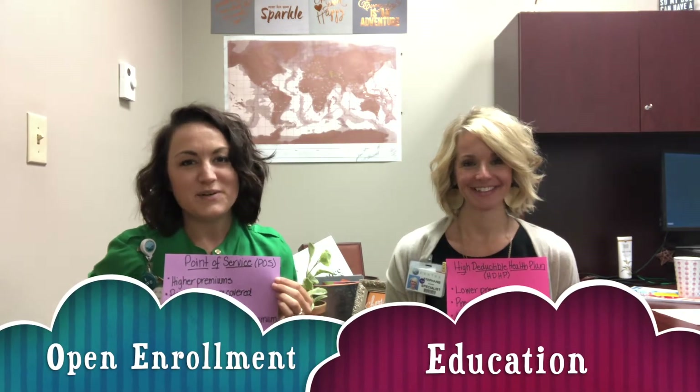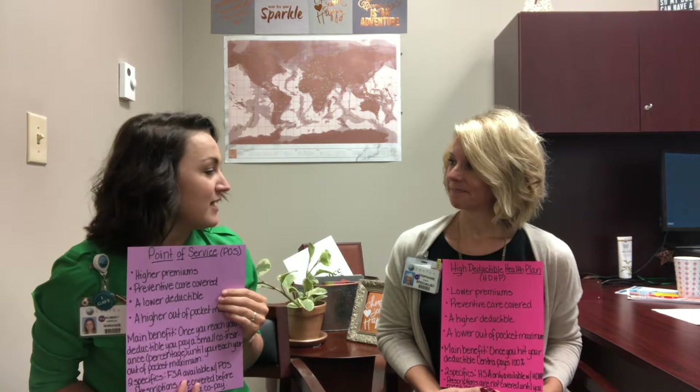Hey, Centra. We are so excited to be back with you. We are covering week five today. It's really hard to believe it is September already. I hope that you all had a great Labor Day and are ready for a new week. Today, we're going to cover some exciting things. We have some papers up here, as you can see, and we're going to talk about some plan differences that you might want to know as you go into our open enrollment season this year.